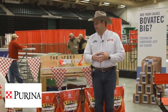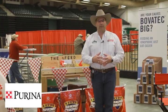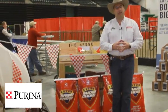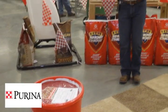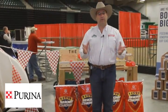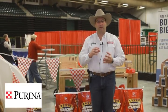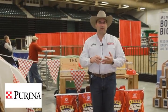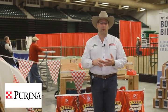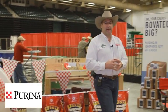We have the whole line of our bagged minerals, and right here is our Wind and Rain available as a tub. It's very popular — we feed that in all weaning phases of calves. Now we're also introducing it 30 days prior to calving, through breeding, and it really helps with calf scours. The zinc in there helps with the calf's immune system and makes the vaccination process work more efficiently.